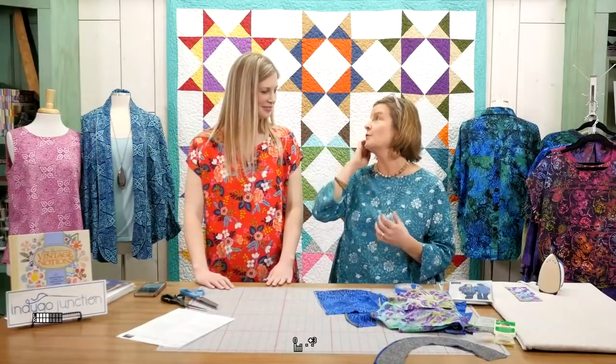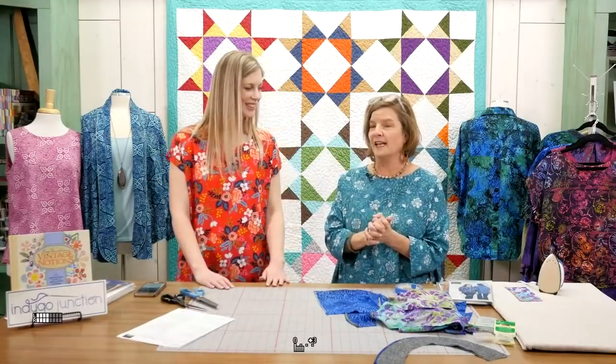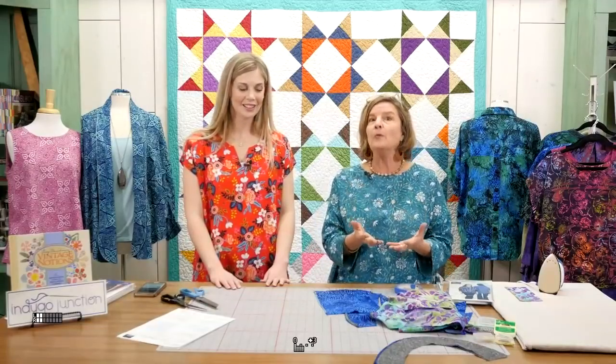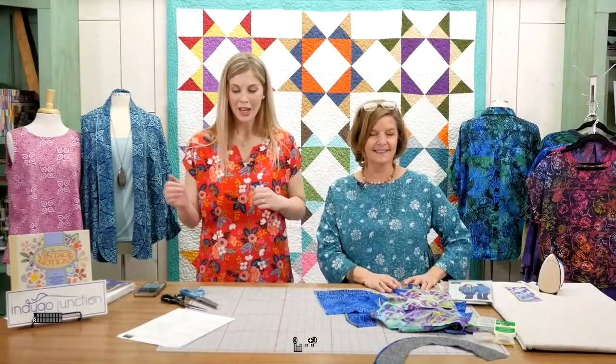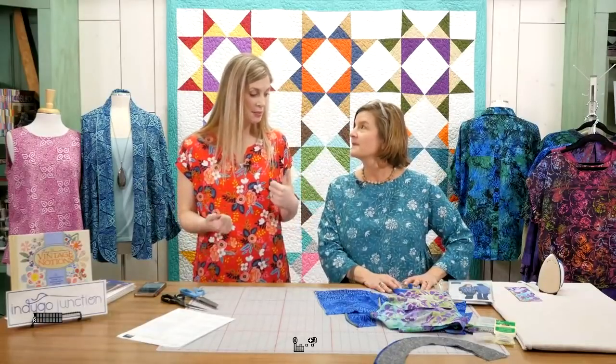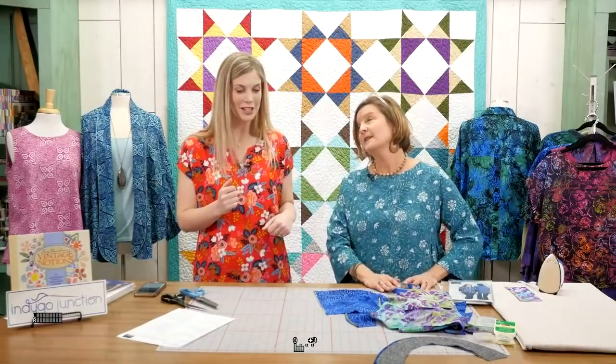We've just loved working with those Moda fabrics, and we also have Island Batiks that we're going to be sharing with you today. It's really exciting to be able to tell people more about rayon and get them inspired to sew. Hopefully we can alleviate some fears if you haven't tried garment sewing — moving from regular quilting into garment sewing — because these are some really great, simple patterns.